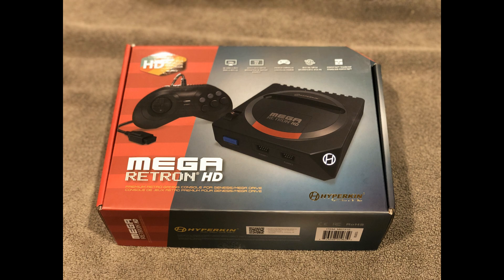Also, another Hyperkin product — the Mega Retron HD — won versus the At Games Flashback 2018. And this one was even more of a wallop. It got 82% of all the votes. It actually doesn't surprise me. It's a really good product.